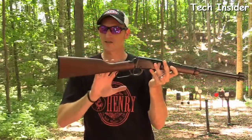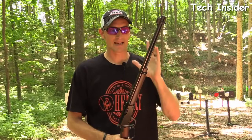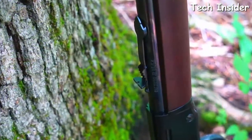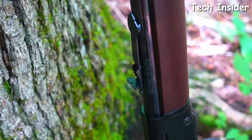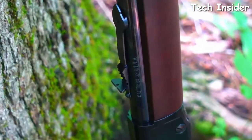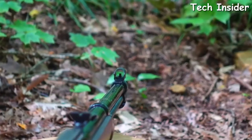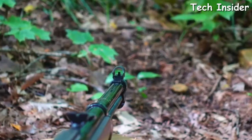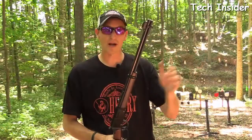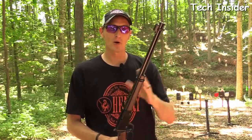All H001s come with a walnut stock, a blued barrel, and hold 15 rounds of 22 Long Rifle or 21 rounds of 22 Short. It has a rear notch leaf sight and a bladed front sight with a hood to cut down on light glare. Not only is this rifle attractive, it will flat out shoot. Let's head to the rifle range and test its accuracy with a scope mounted.